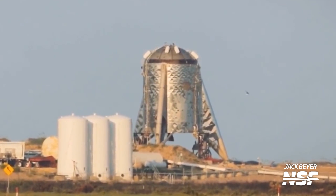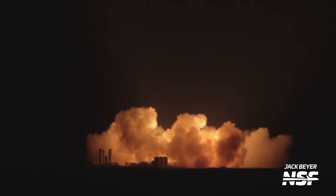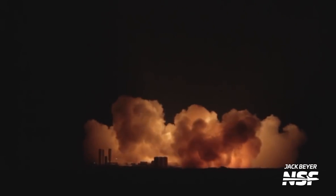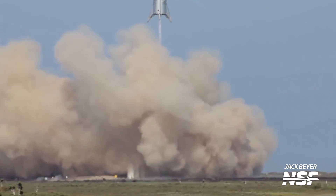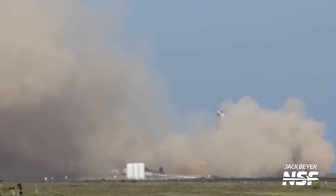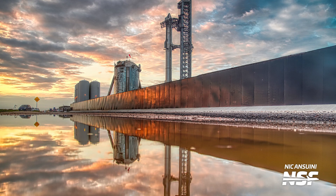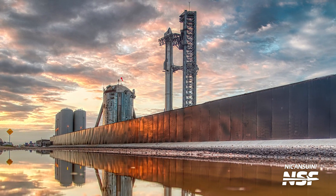It really was just a flying Raptor test stand. In 2019, Starhopper began testing, and in July it lifted off for the first time on a short 20-meter hop. It flew again just a month later, this time up to 150 meters, barely landing intact after its Raptor engine failed just off the ground. Today, Starhopper is used as a water tank for the suborbital test site, as well as a camera mount.